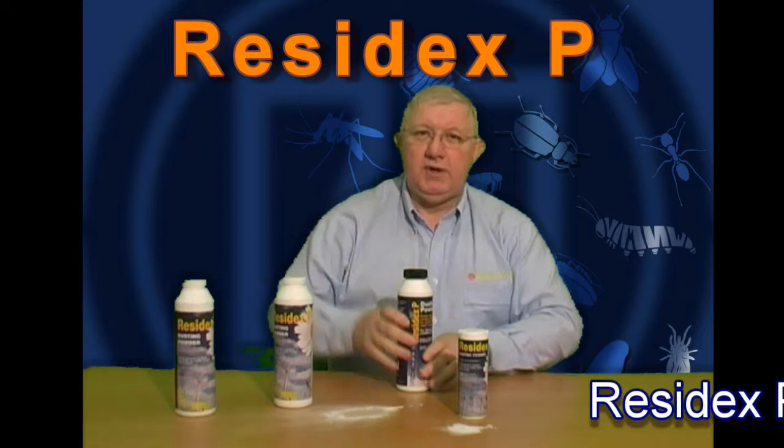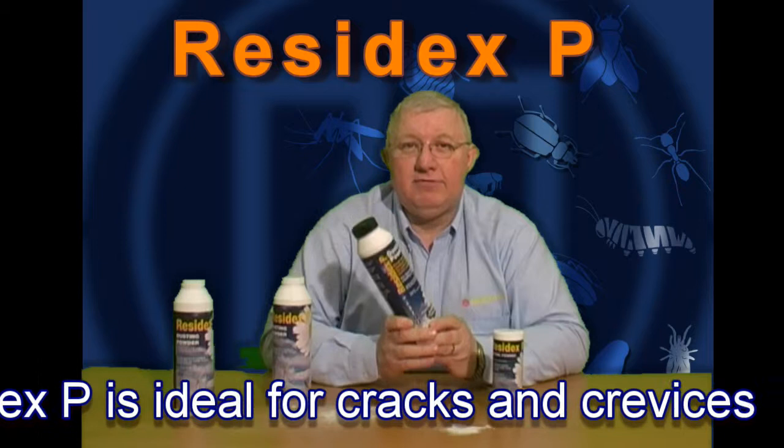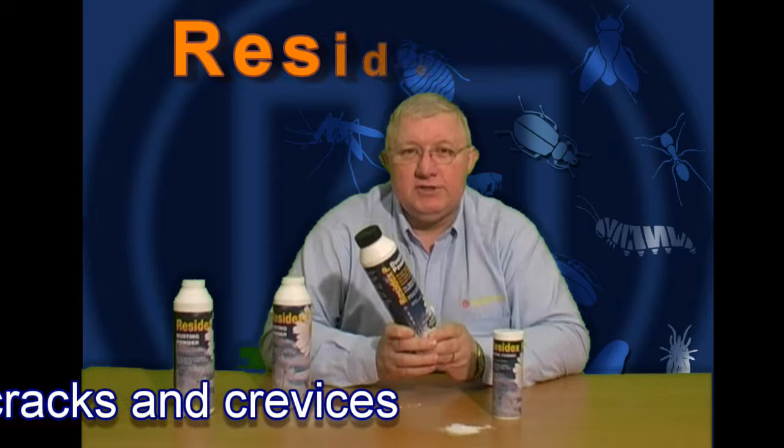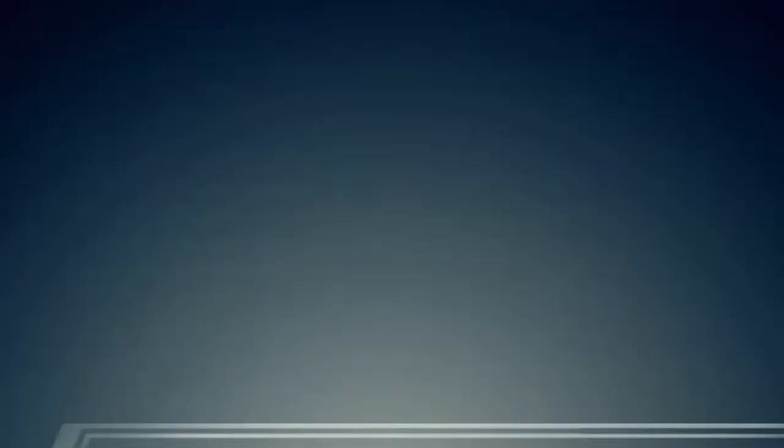ResidXP is a residual permethrin dusting powder. ResidXP is great for treating any infestation of bed bugs, or wasp nests, fly infestations, cockroach infestations or ants. It's particularly safe around pets and where you've got children playing as well.